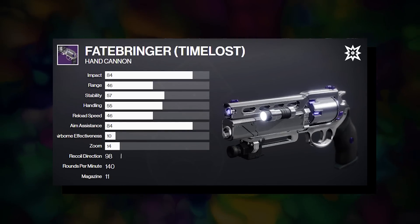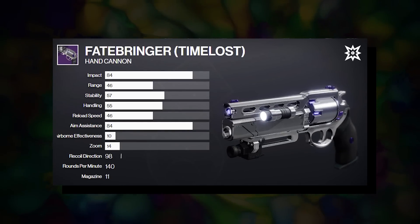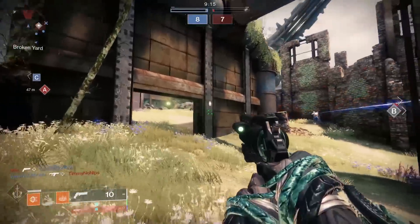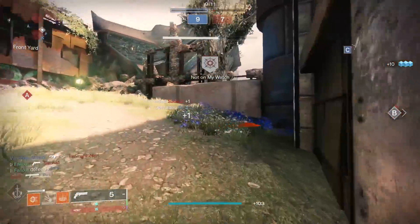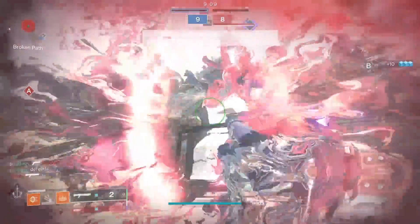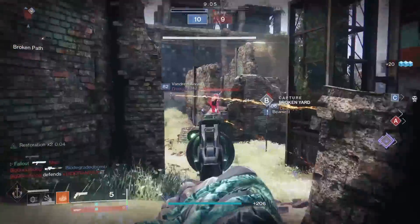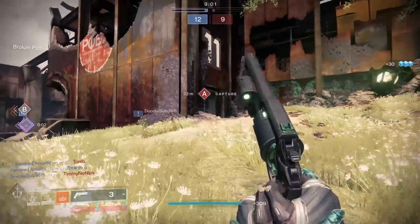Let's start off with Timelost Fatebringer, which right at the gate has one noticeable advantage over both the Luna and the Austringer — it's free. Fatebringer is acquired in the Vault of Glass raid, which is currently a free-to-play raid within D2. We'll be looking at the Timelost version, which is clearly the better version overall, as it has better stats and the ability to take on adept weapon mods, something that both Eyasluna and Austringer cannot do.